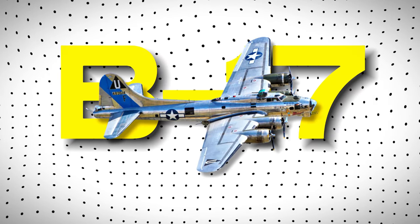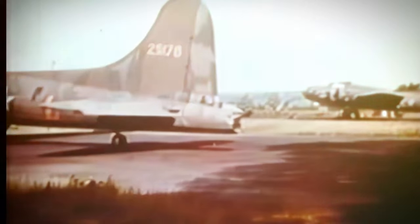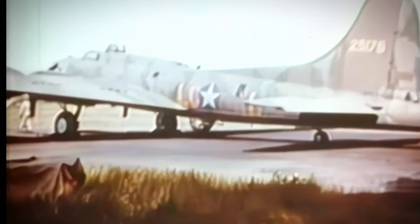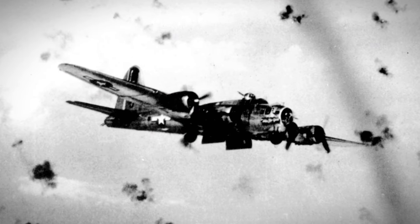Did you know that the B-17 Flying Fortress was originally designed as a civilian plane? From its development history to its hidden flaws, there are plenty of secrets about this famous aircraft that we will explore in this video.